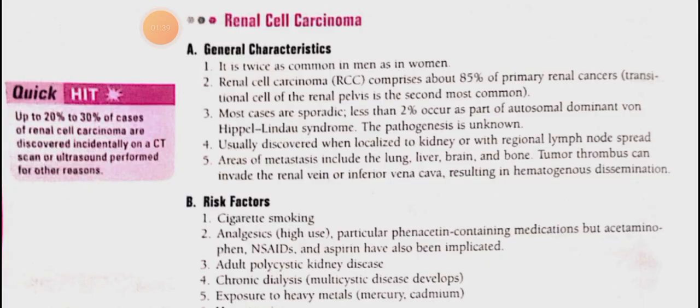Renal cell carcinoma is more common in men — as you can see, the patient was a businessman. Among primary renal cancers, renal cell carcinoma accounts for 85% of cases. The second most common is transitional cell carcinoma of the renal pelvis. Many cases are sporadic, but the genetic pattern is autosomal dominant, such as VHL (Von Hippel-Lindau) disease.